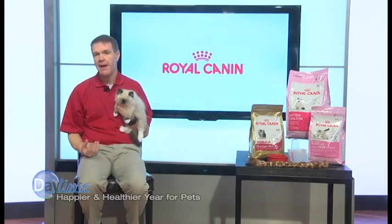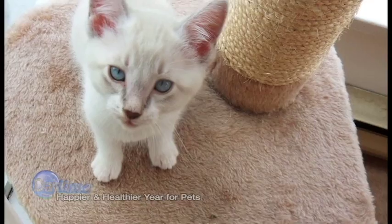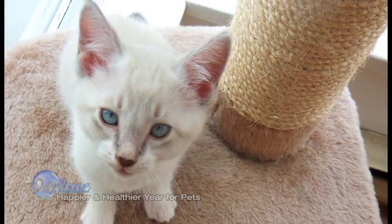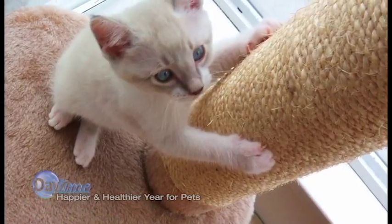One question that veterinarians frequently get is: how do I prevent my cat from scratching my favorite chair or couch? Scratching is a natural behavior for cats, so maybe instead of thinking of it that way, ask what can we give the cat that is acceptable to scratch. I recommend a scratching post — it'll help save your furniture.